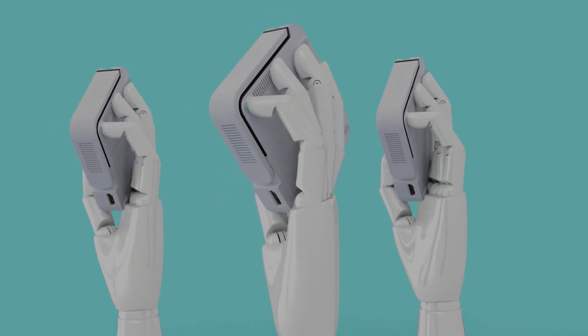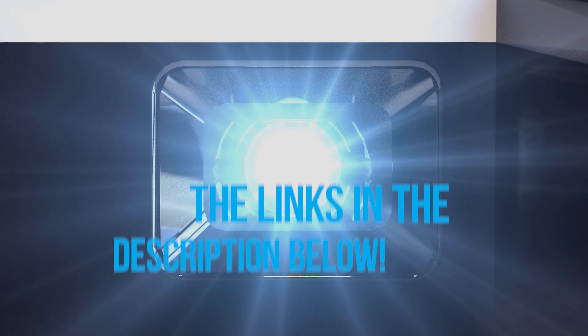To see the most up-to-date prices and find out more information about these grab-and-go projectors, you can check out the links in the description below. Let's get started!